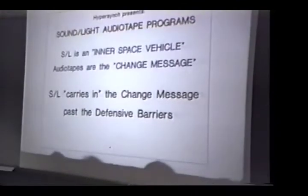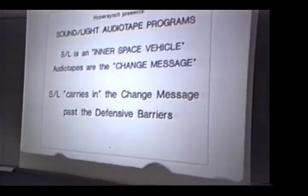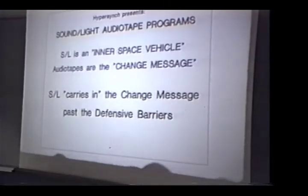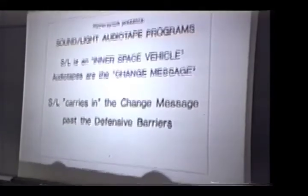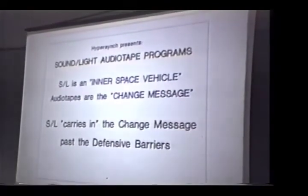Sound-light audio tape programs are a new thing we're developing for Bob Austin and Synetic Systems. Sound-light can carry a change message past the defensive barriers — I consider it kind of like an inner space vehicle — and audio tapes are the change message. We're going to be able to arrange this so that even though it can carry you down to deep levels, you'll also have some beta present, so that whatever does come up from Pandora's box will be able to be handled by your own adult brain.